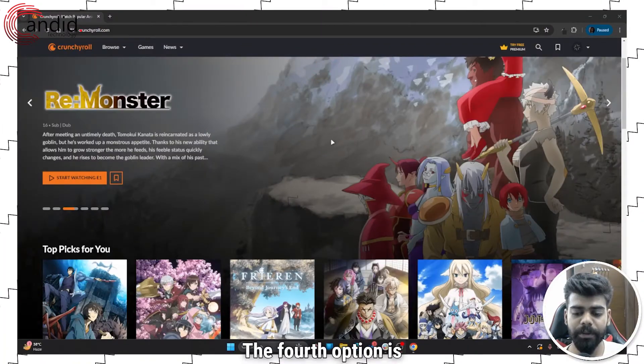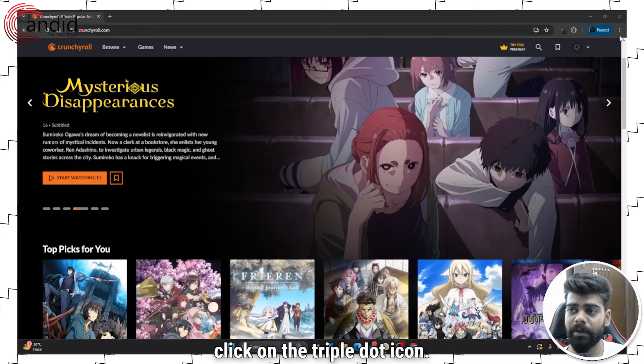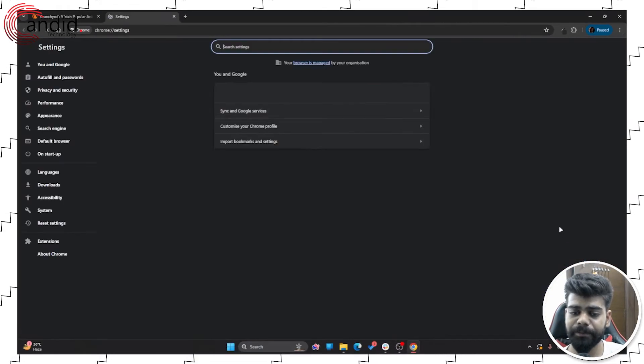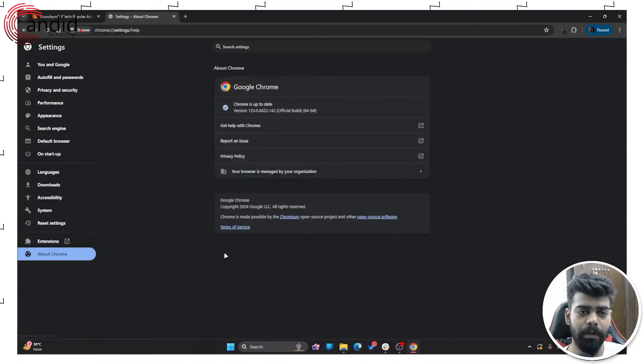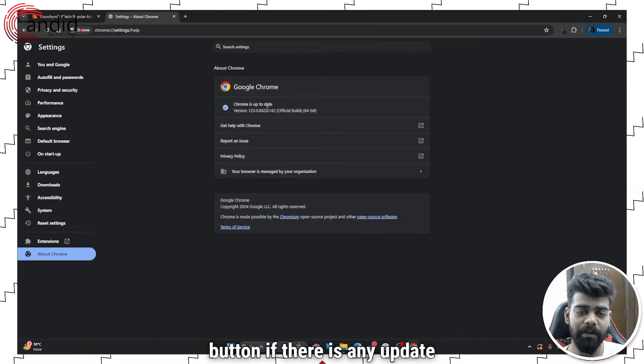The fourth option is to check whether your browser is up to date or not. For that, click on the triple dot icon, then go to the settings option. Now click on About Chrome, and here you will see an update button if there is any update available.